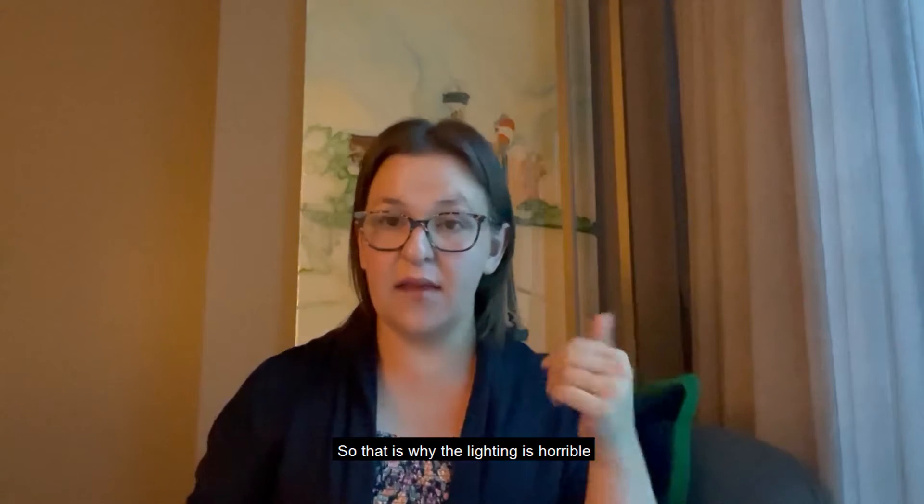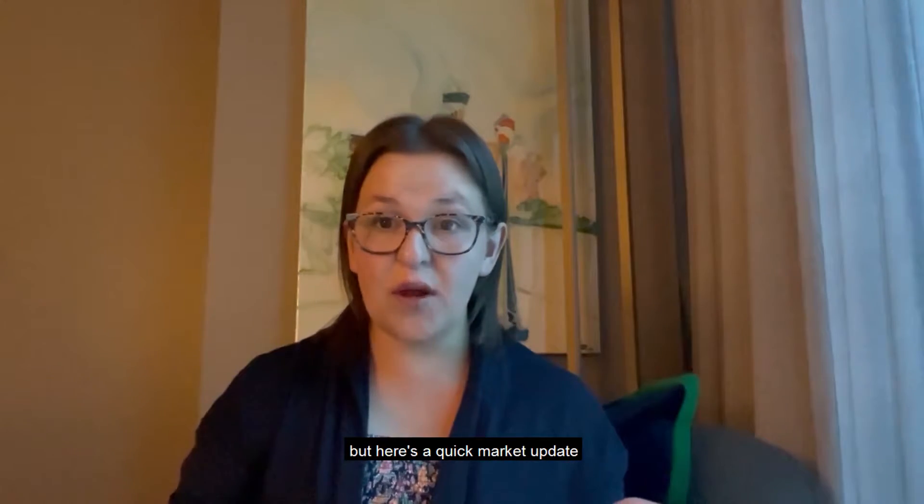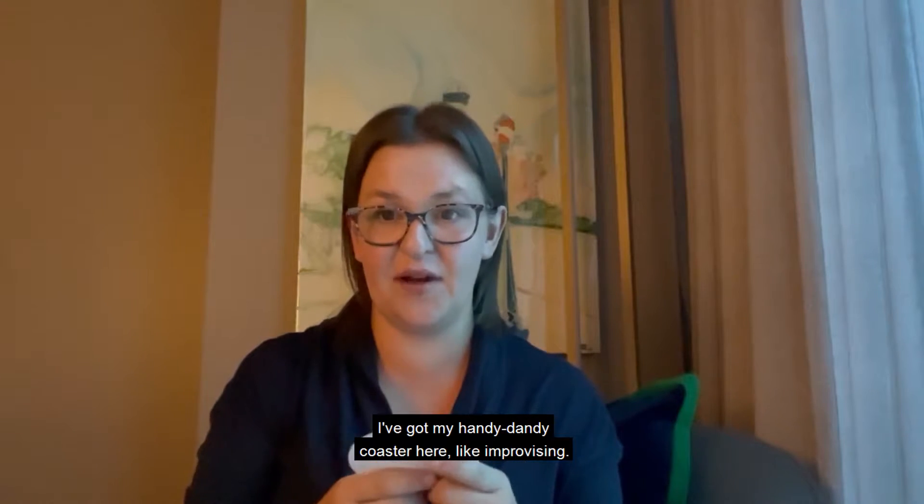Hi everyone, welcome to this week's Halton Hills housing update. I am in Dallas for a conference, so that is why the lighting is horrible and my background is different. But here's a quick market update about what happened last week in Halton Hills — I've got my handy dandy coaster here, improvising.